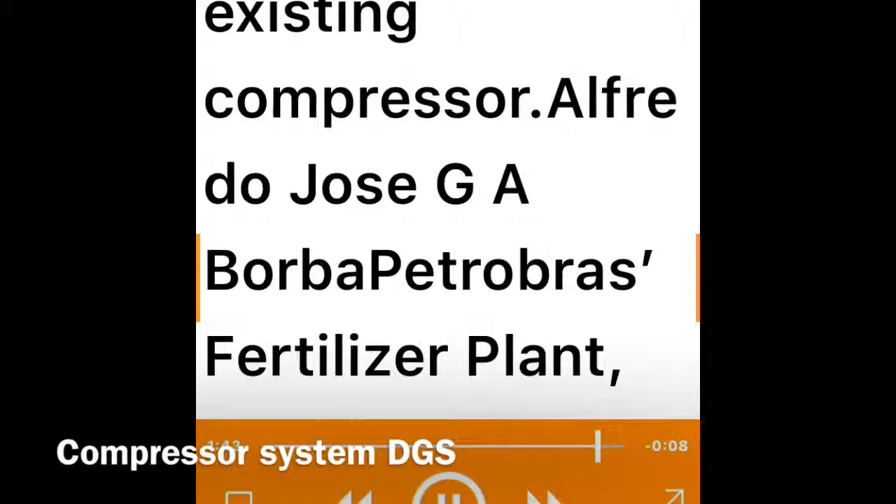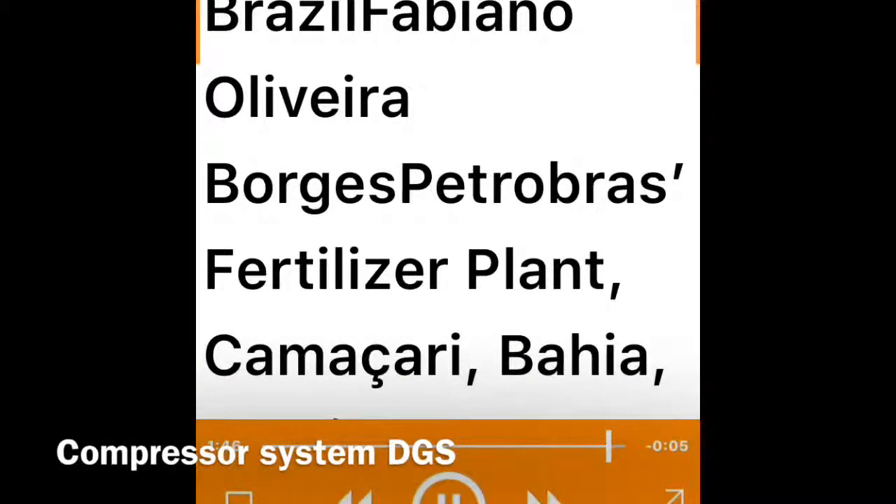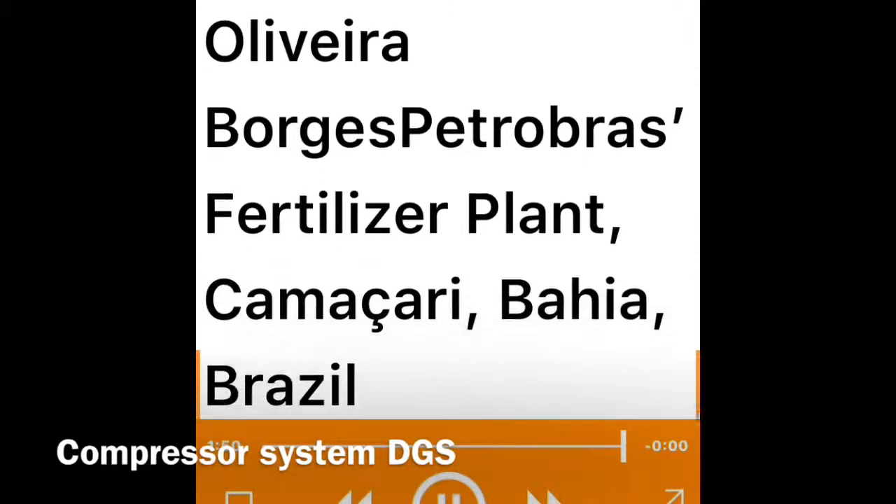Authors: Alfredo José G. A. Borba and Fabiano Oliveira Borges, Petrobras Fertilizer Plant, Camaçari, Bahia, Brazil.